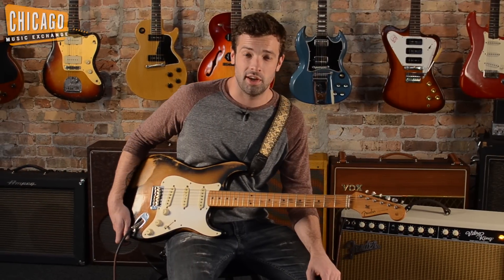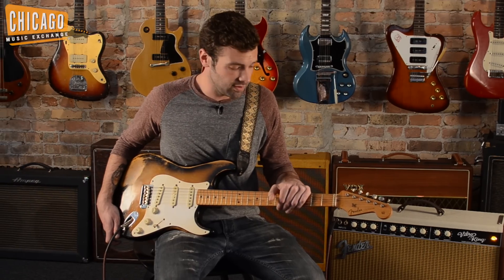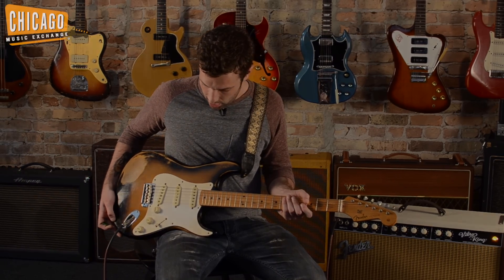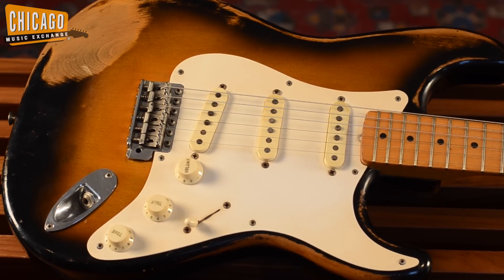Hey, what's up? This is Joel here at the Chicago Music Exchange. Today I get to showcase for you a very, very special piece. This is a 1957 Fender Stratocaster, previously owned by Richard Gere. It was part of his personal collection that he auctioned off for charity just a few months back.